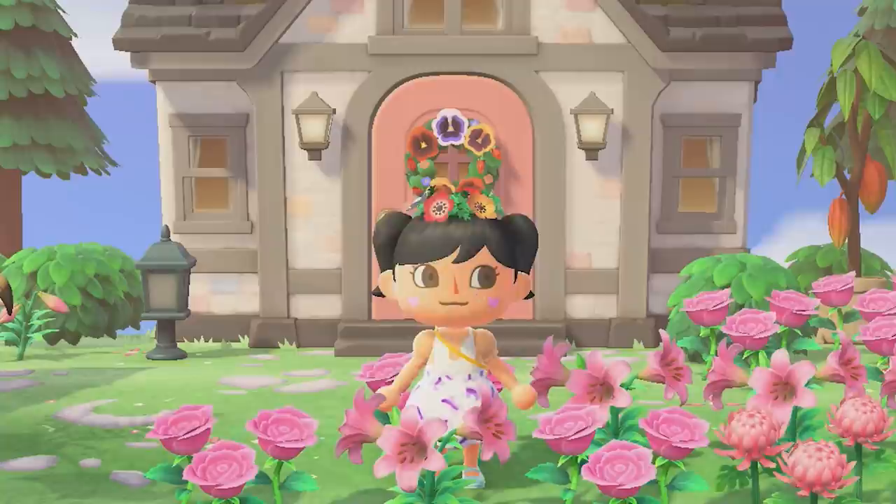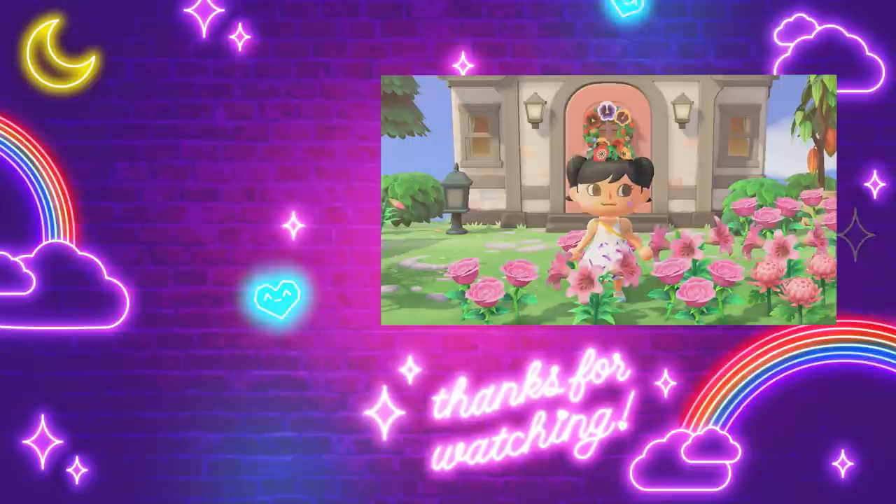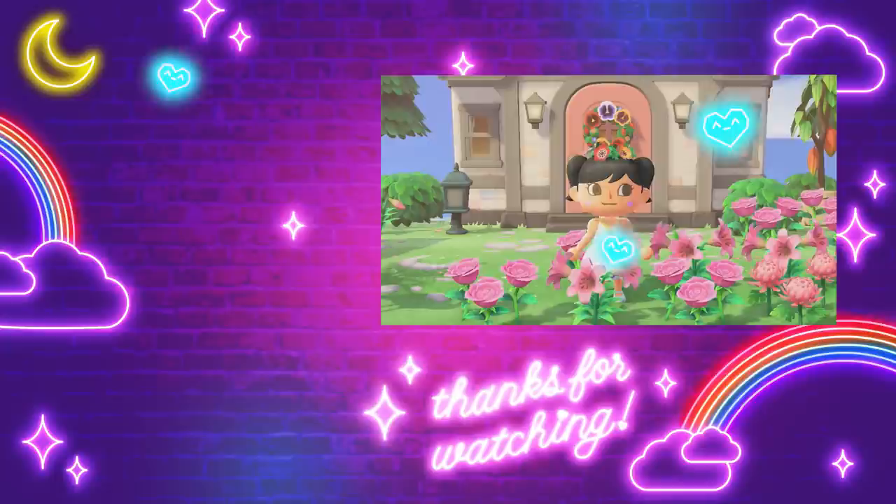Thank you all so much for tuning into this island tour! If you'd like to see more, we're building a playlist for island tours and design inspiration. If you have a Twitch, come hang out on my live streams - I stream every Monday, Wednesday, and Friday. And if you miss that, I also have a YouTube channel where I post all of my VODs. Thank you all so much for watching - see you later, bye!